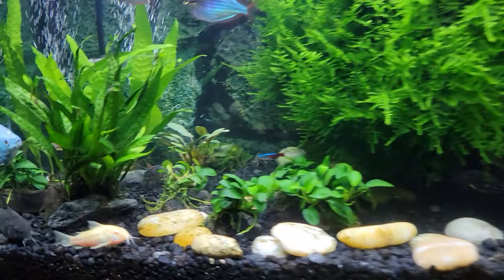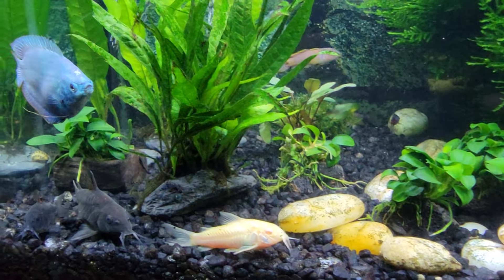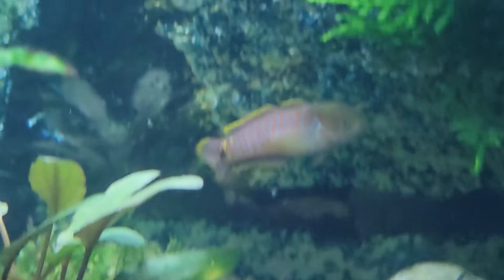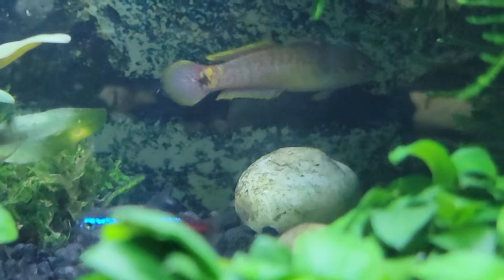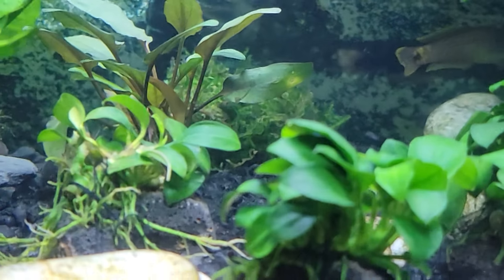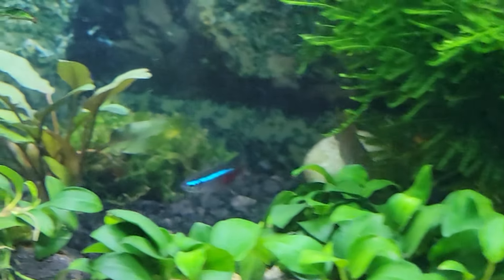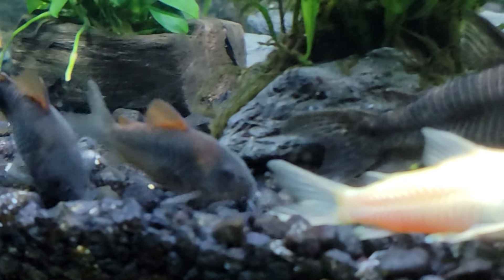There are now six peacock gudgeons in here. I put one in my 15-gallon, and then there's one back there. Let's see if I can zoom in on him. That is a female — you can see the black fin. There are now a couple of good-sized males in here. If we happen to see one, I will point it out to you, but there were other things I wanted to show.